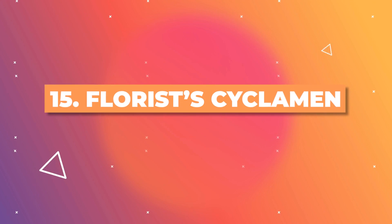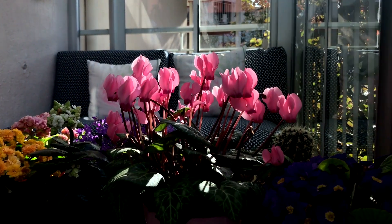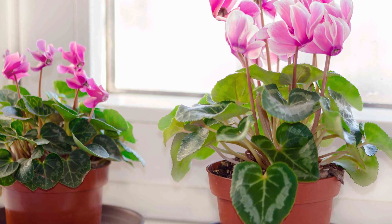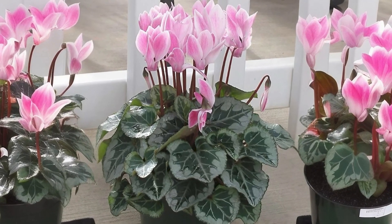This winter-blooming plant, the Florist Cyclamen, is known for its heart-shaped leaves and upturned flowers. The blossoms typically exhibit an ombre pattern, transitioning from a darker shade at the base to lighter hues at the petal tips.